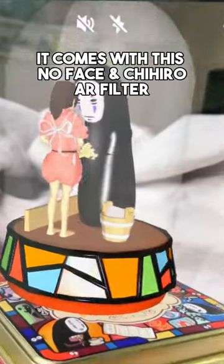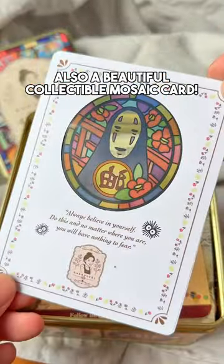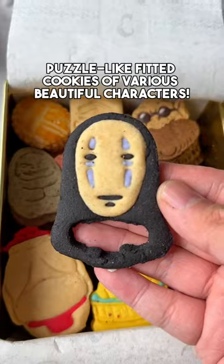It comes with a No Face and Chihiro AR filter, also a beautiful collectable mosaic card, then a card showcasing their cookies with 16 flavors, and puzzle-like fitted cookies of various beautiful characters.